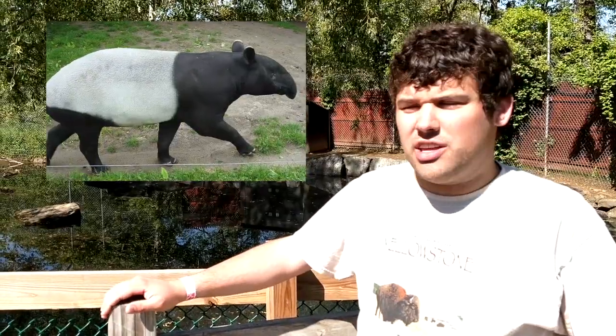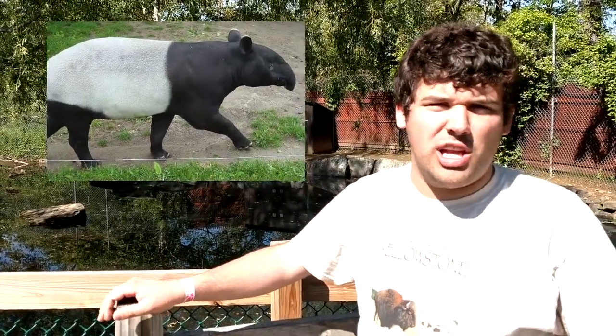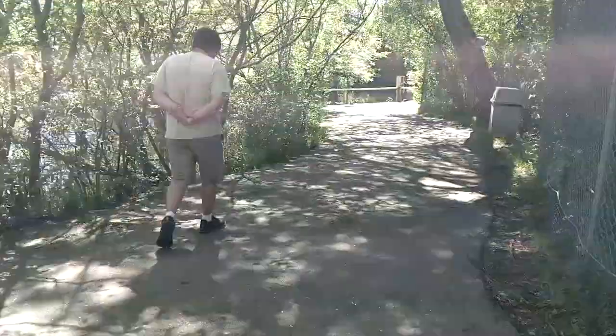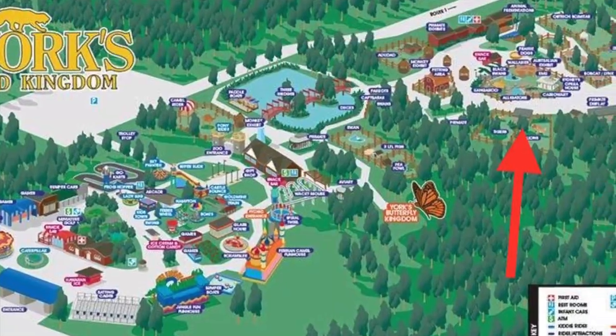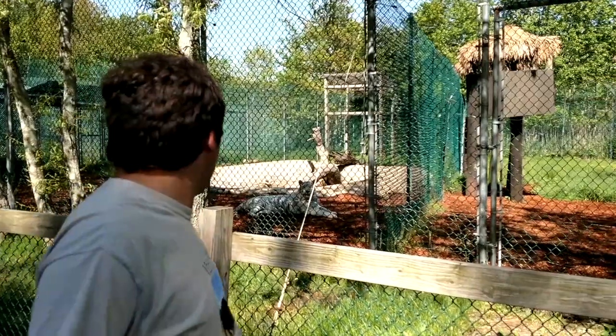The other two animals with 14 toes are the capybara's smaller cousin the guinea pig, and the tapir, which lives alongside the capybara but isn't related. Right now in front of the tiger enclosure, over there is a regular colored tiger and over here is a rare white colored tiger.